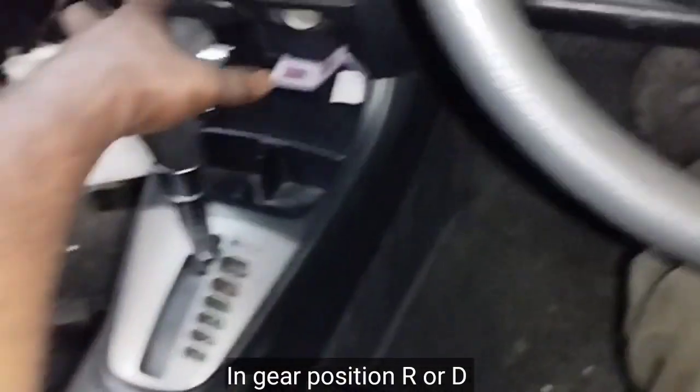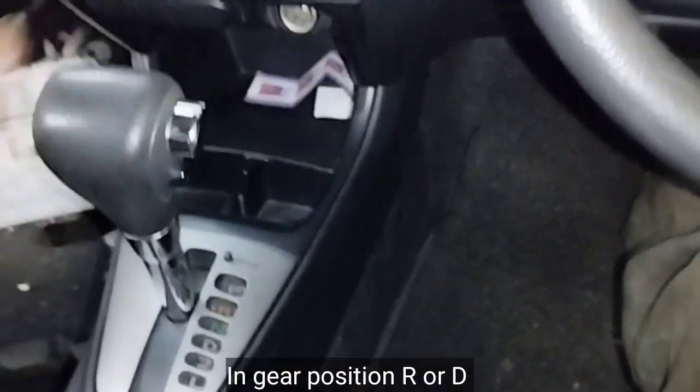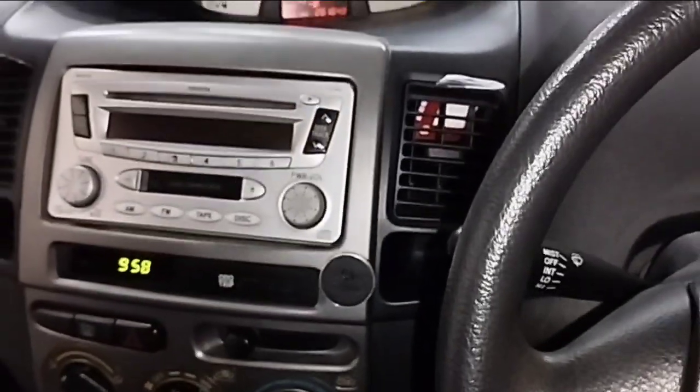I am sitting inside the car so I can't show you directly, but looking at the steering wheel you can feel the engine of the car shaking a lot.